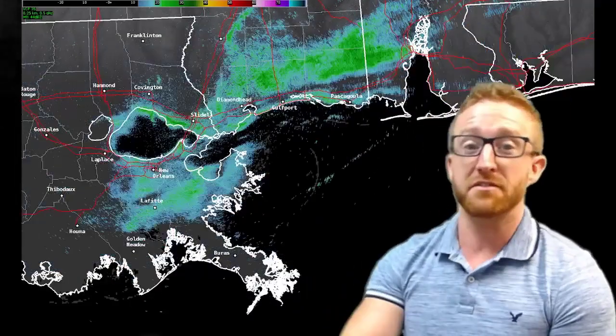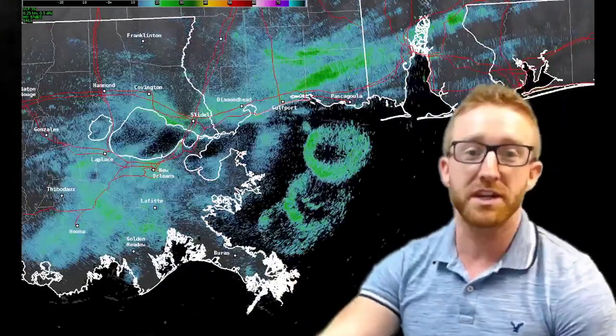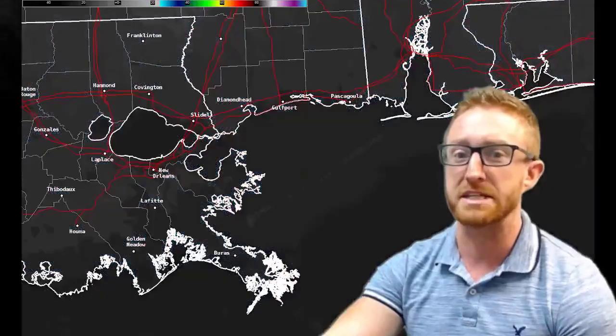Hey everyone, this is Kevin Gilmore with the National Weather Service of New Orleans Baton Rouge office discussing a cool catch on our local KLIX radar. Have you ever seen these rings on radar early in the morning hours? Let's investigate what this is.